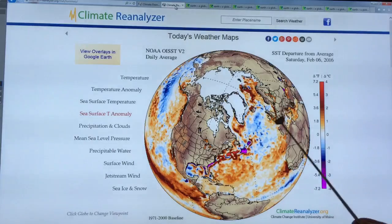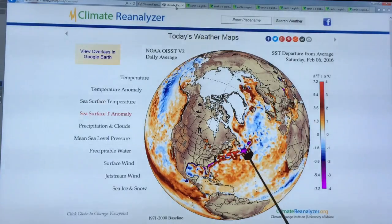Normally the Gulf Stream would come more across this way, but it's blocked. So it can go underneath, to the south of it, or to the north of it. This is kind of what we're seeing.